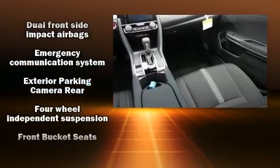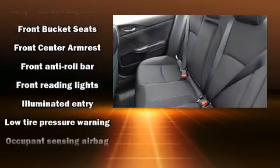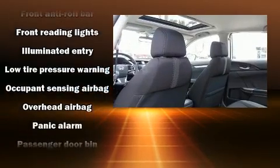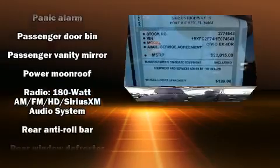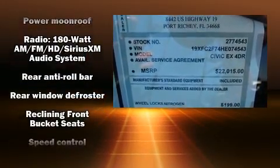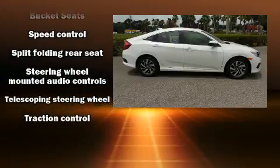Honda ensures the safety and security of its passengers with equipment such as head curtain airbags, front side impact airbags, traction control, brake assist, ignition disabling, an emergency communication system, and four-wheel disc brakes with ABS. This car was designed with safety in mind, allowing you to drive with even greater assurance.